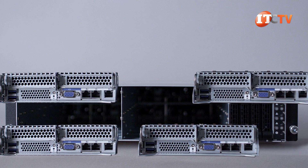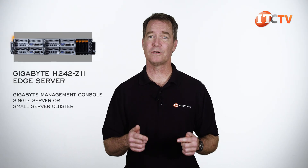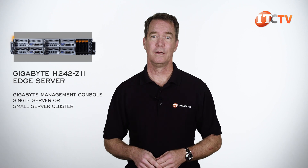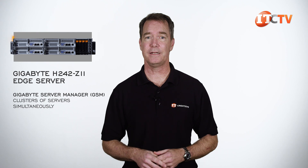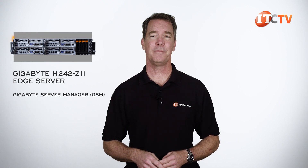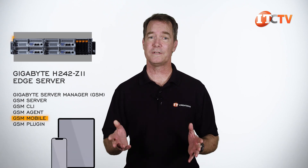Alternatively, there is the option for Gigabyte's other management tools: Gigabyte Management Console for a single server or a small server cluster, or you can use the Gigabyte Server Manager, or GSM, for managing clusters of servers simultaneously over the internet. GSM also has a bunch of other management tools, and there's also a mobile app called GSM Mobile for use with a smartphone or tablet.